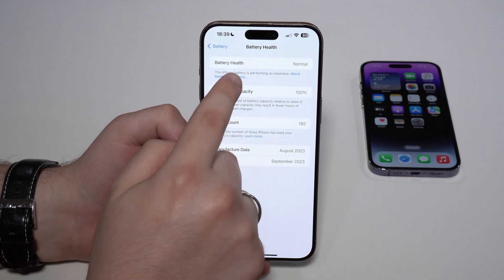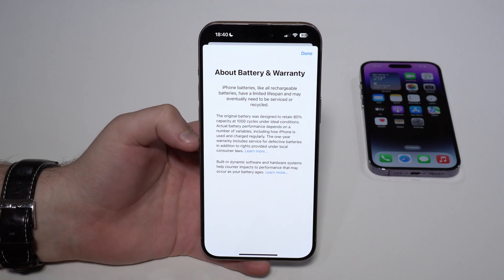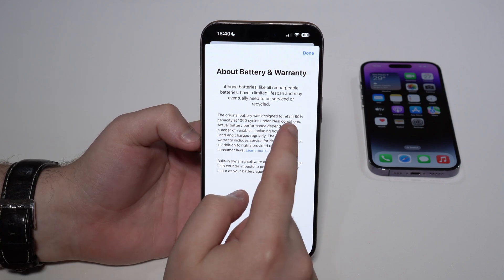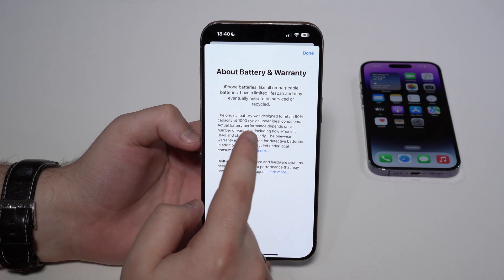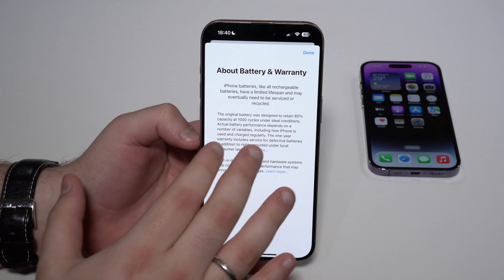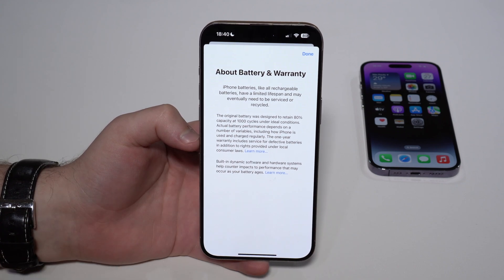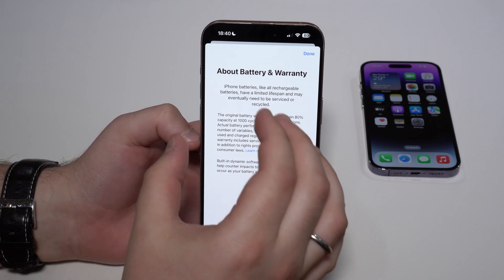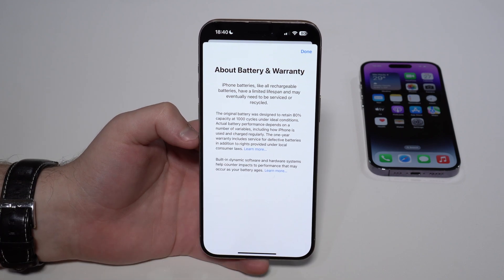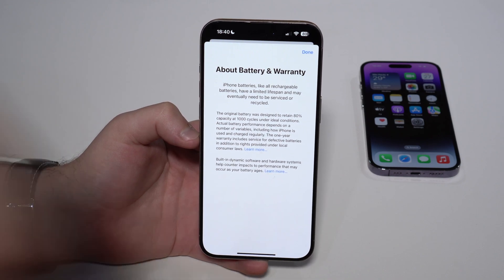About Battery and Warranty — if you tap here, you'll see that the original battery was designed to retain 80% at 1000 cycles. This may mean absolutely nothing to you, but the important part is that Apple has actually changed all of this information. They changed it in iOS 17.4, and only for the iPhone 15 series.